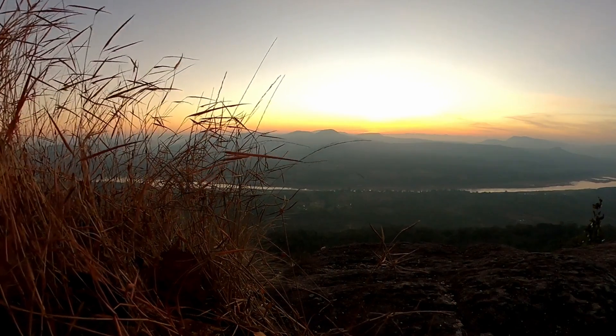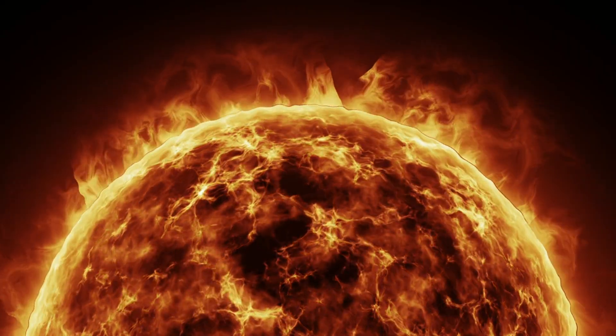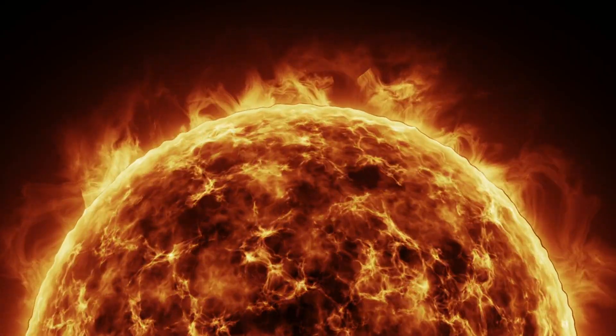In this sped-up video, you can see a prominence snake its way out of the photosphere and into the sun's atmosphere. The speed at which this material moves highlights the immense power of the sun's magnetic fields.